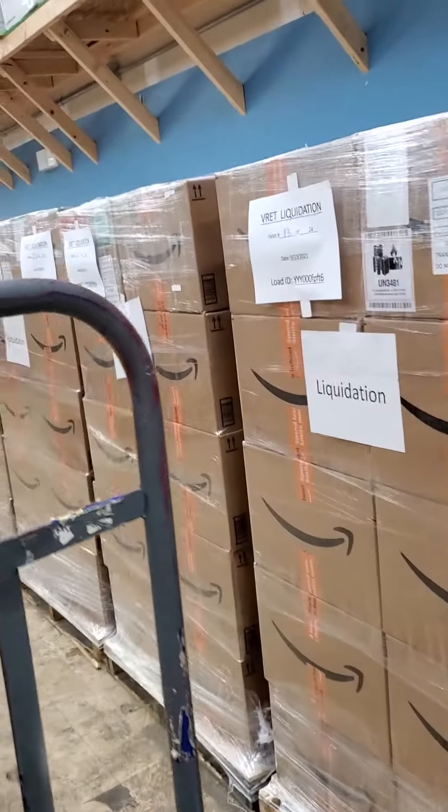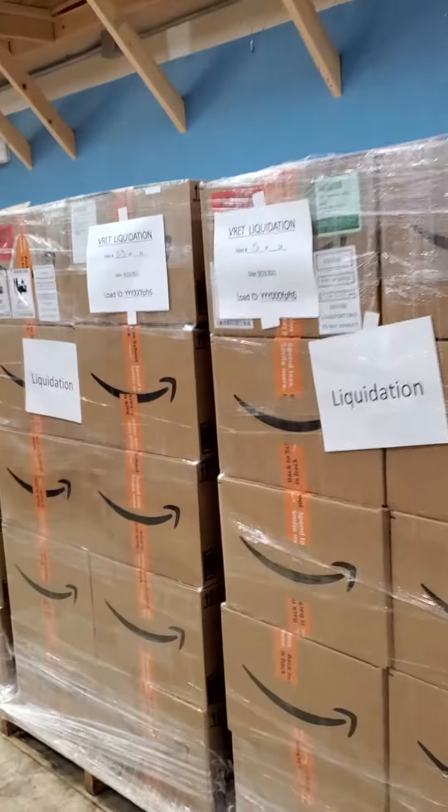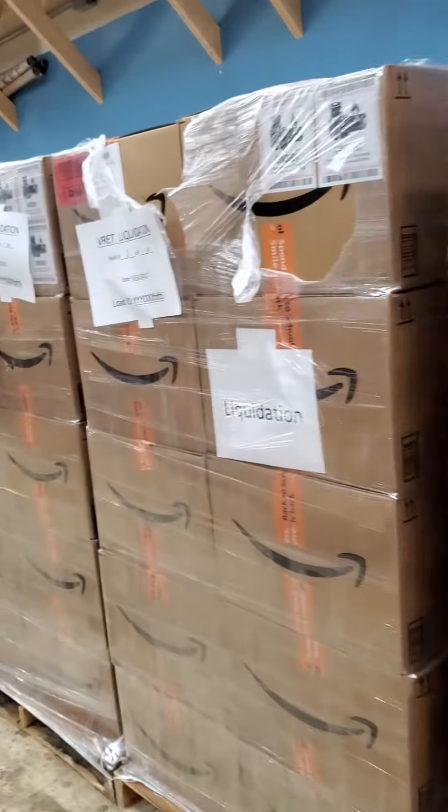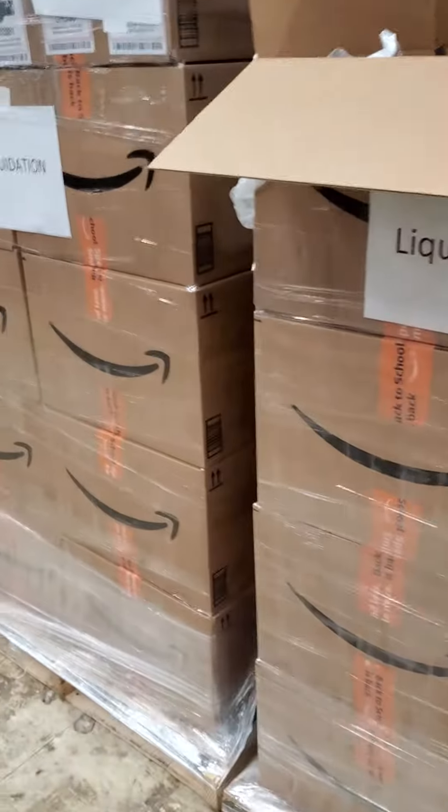We're open nine to seven Monday through Saturday, eleven to six on Sundays. We have a lot of other items in store, as many of you know, so stop in, take a look around, and see what you can't live without.